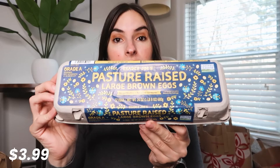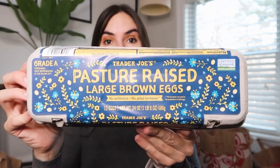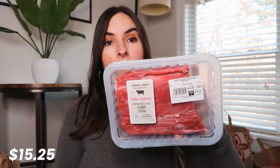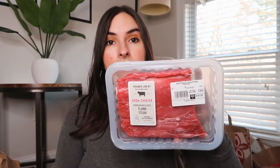Moving on to the next bag. I have some pasture-raised eggs — I like to buy them at Trader Joe's because they're very affordable for pasture-raised. I also got this flank steak. I'm gonna make some tacos. I like to slow cook it or make it in my instant pot and then kind of shred it — it's really good. Then we have some baby arugula.